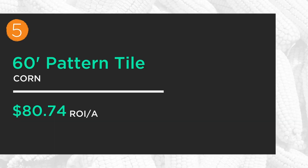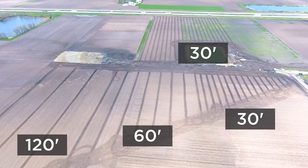Number five — we come back to tile. We talked about 30-foot pattern tile earlier; now we look at 60-foot pattern tile, doubling the spacing between the tile lines. Still, it was bringing in another $80 to the acre. The 30s and 60s both showed up well, with 60-foot coming in at number five this year, again showing that drainage was a key factor in 2019.